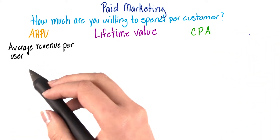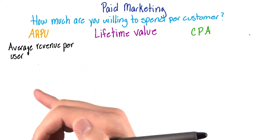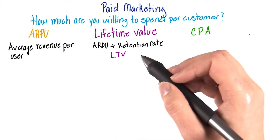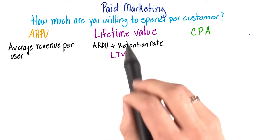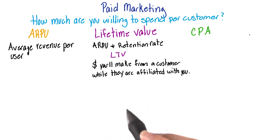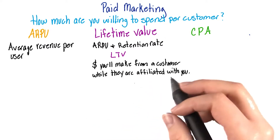There's your ARPU, your average revenue per user — how much money are you going to make per a given customer over a certain time frame? Knowing your ARPU and your retention rate, so how long you're keeping your customers with you, can help you calculate your lifetime value, or LTV. Your LTV is the amount of money you're likely to make from a given customer over the time that they're affiliated with your company.